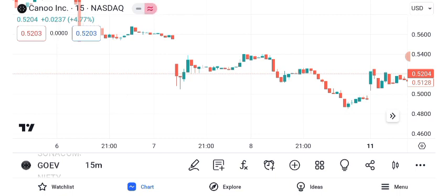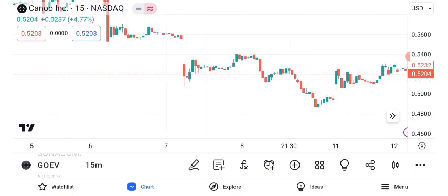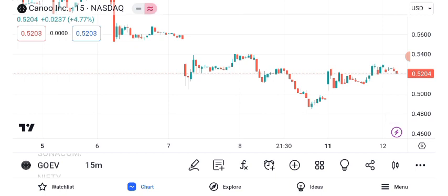Identifying resistance and support levels is crucial for traders. GOEV's current resistance is at $X, while the support level is at $Y. These levels can guide your entry and exit strategies.